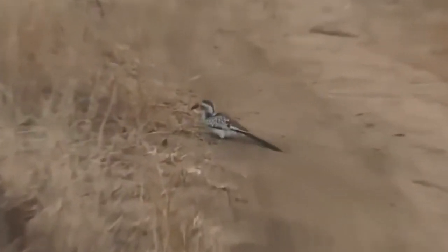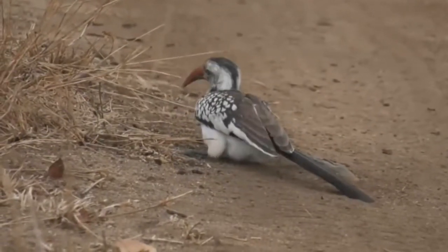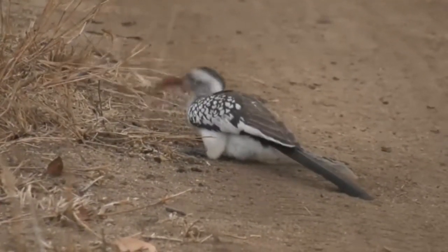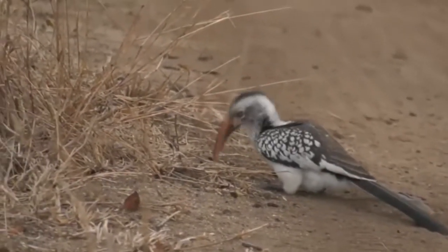That's the red-billed hornbill, although it looks like they're eating ants off the ground this morning — picking each one up one by one, throwing it back and gulping it down.